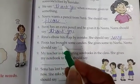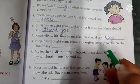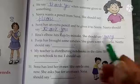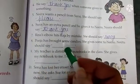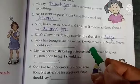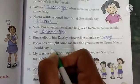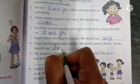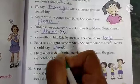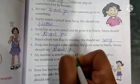Pooja has brought some candies. She gives some to Neetu. Neetu should say ___. Pooja kuch candies leke aayi, aur usne kuch candy Neetu ko di, to Neetu ko kya kehna chahiye? Yes, she should say thank you. Agar hamko koi candies deta hai, to kya bolte hain? Thank you bolte hain na hum? Yes, very good.